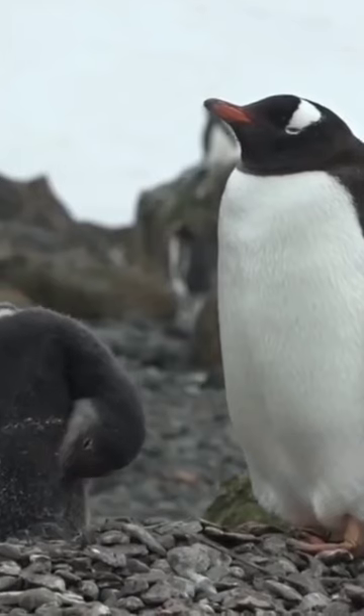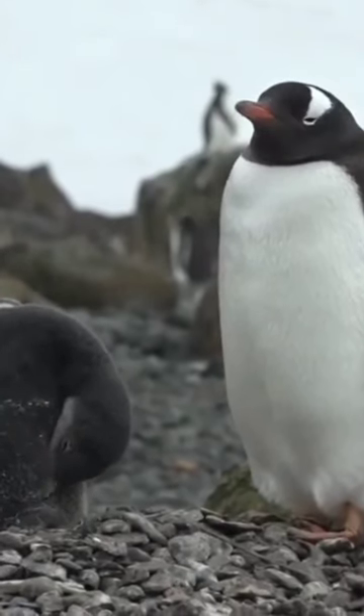Their wings have evolved into flipper-like structures, enabling them to move efficiently in the water before diving.